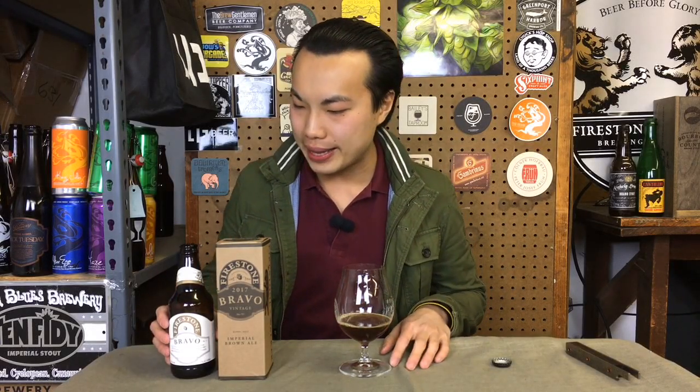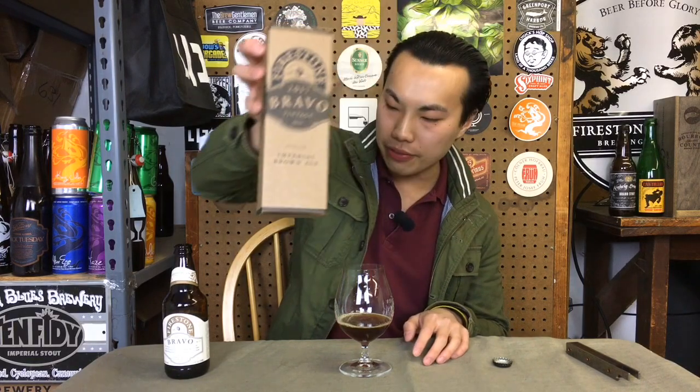Hey there, so today we have another review and this is a beer from Firestone Walker. This is 2017 Bravo, so this is really special.